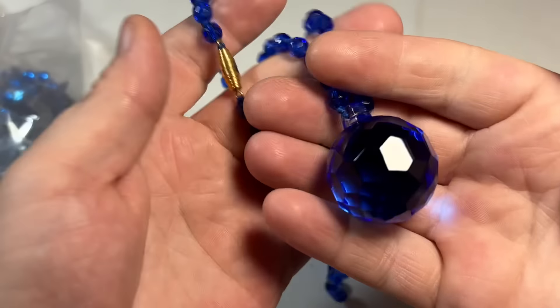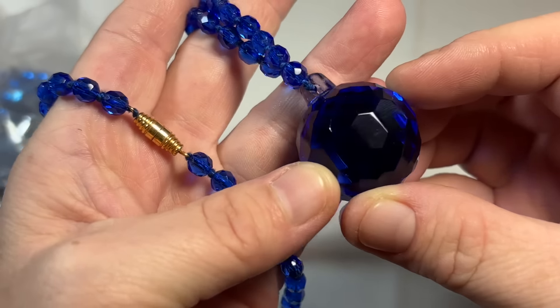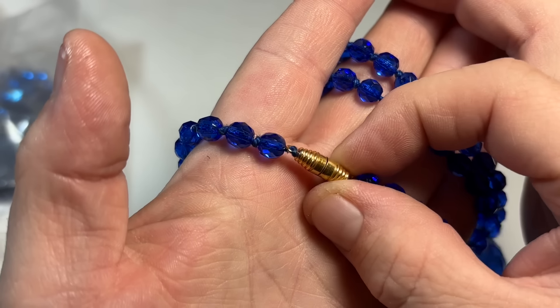Oh, how pretty — it's like a faceted cobalt, so this is art glass for sure. You can tell by that it's blown, and then you've got these hand-knotted crystals and a barrel closure. I think I love it.